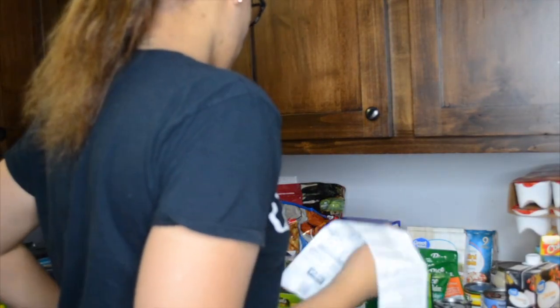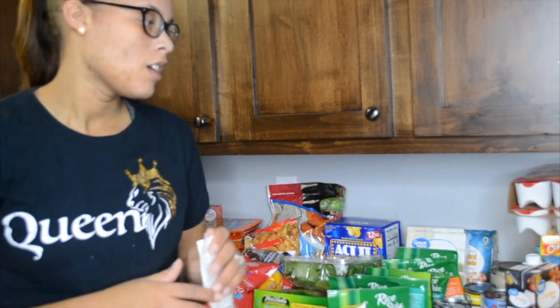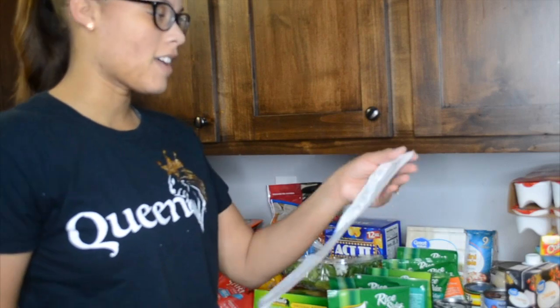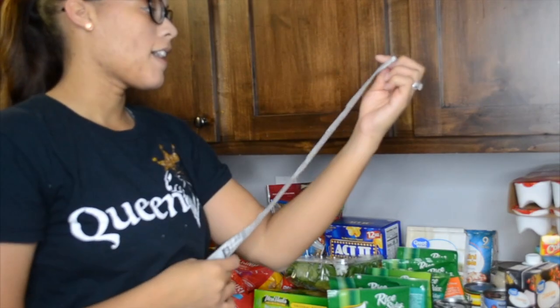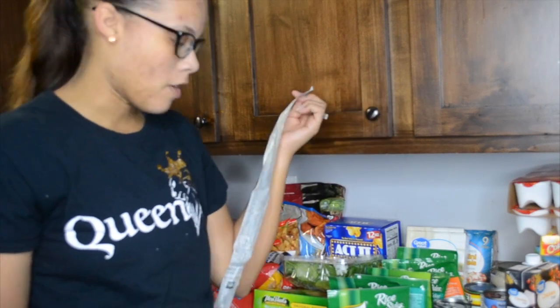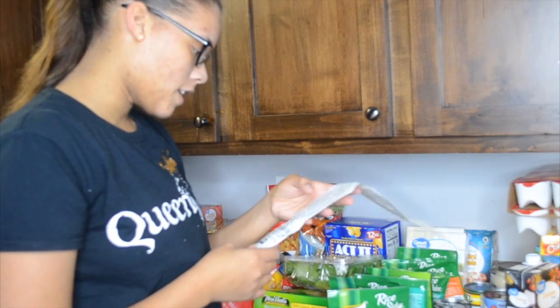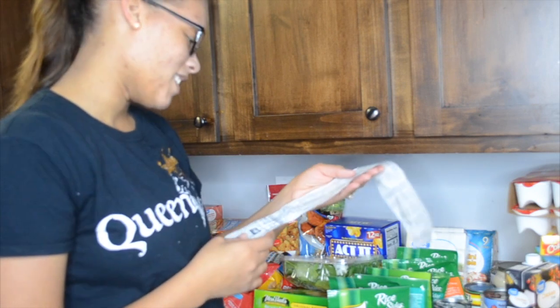Alright guys, we are back with another video. This is going to be a very quick grocery haul, which I have not done in a long time. I was in the middle of cleaning up — you'll see that video next — but I had to stop and go grocery shopping. So here is my list. I went to the Walmart Market and we spent a hundred and ninety dollars and ninety-nine cents.